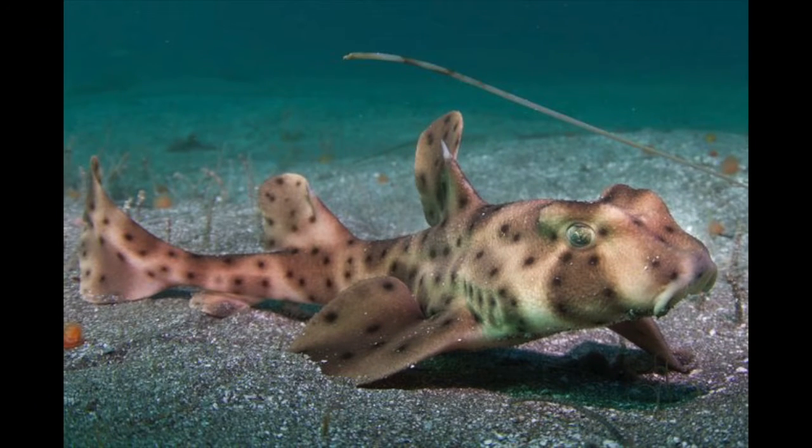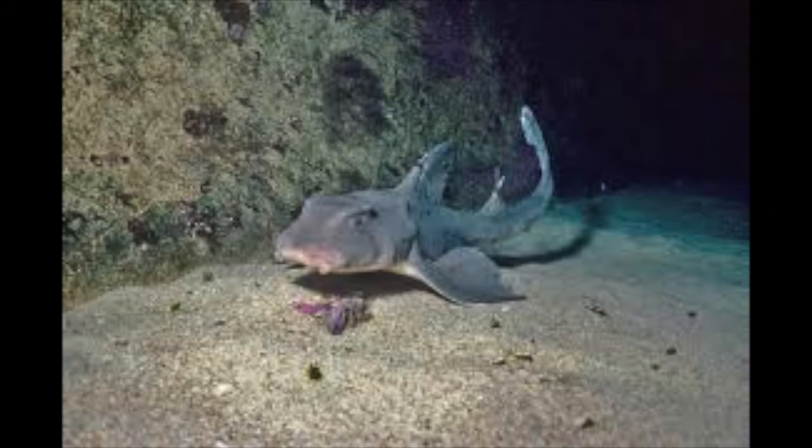There are many species of sharks, one of which is the horned shark. Unlike other sharks, they are clumsy and slow. They sleep on the seabed at night and set out in search of mollusks and urchins during the day.